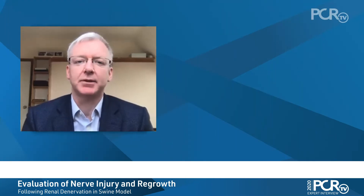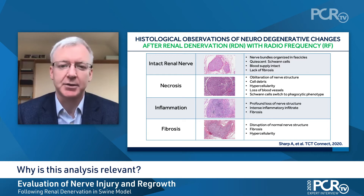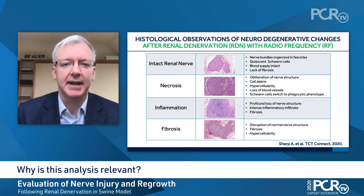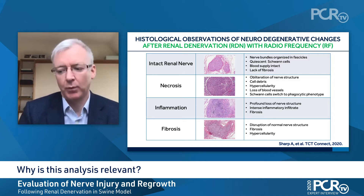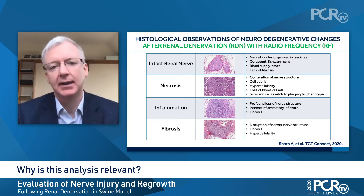At TCT this year, I've been reporting the results of a histopathological analysis of 164 pigs who've undergone renal artery sympathetic denervation using the Medtronic spiral catheter. So we can better understand the process of denervation, the effect on the renal sympathetic nerves that travel along next to the renal artery, and what happens at a short time frame — day seven — and then we go out to day 180 to try and understand what the likelihood is of nerve regrowth in these pigs.